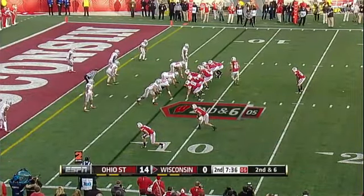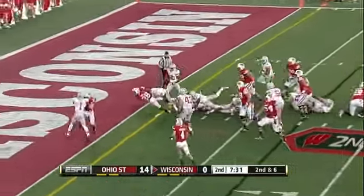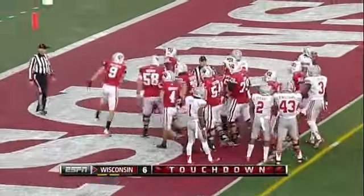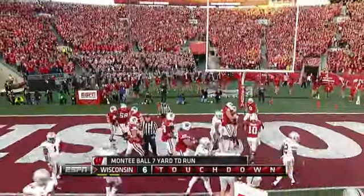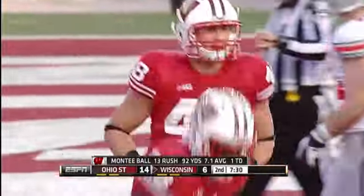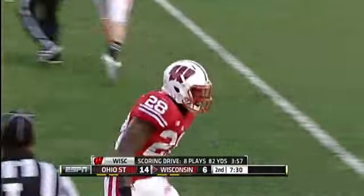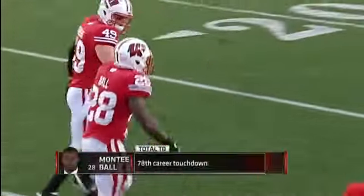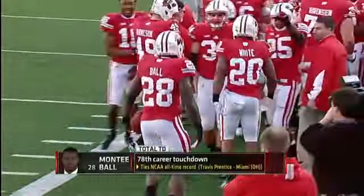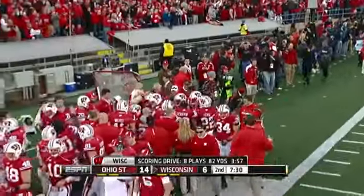Touchdowns in college football history — here's second and six. And here is Monte Ball. Can he get there? Yes! What makes that even more impressive is Ohio State knows they're running the ball here. They commit eight to that front, and Ball — there's no way he was staying out of the end zone.